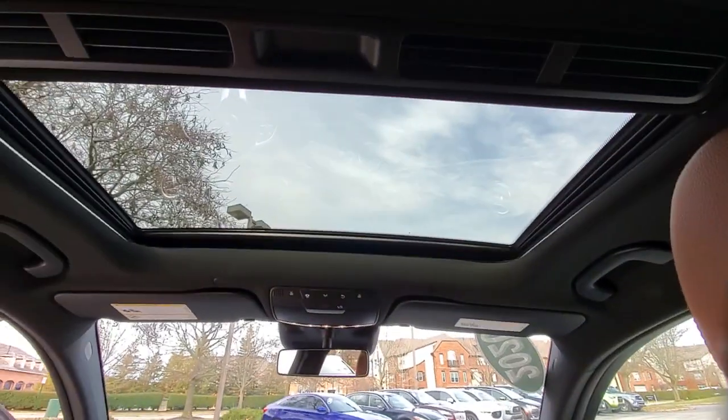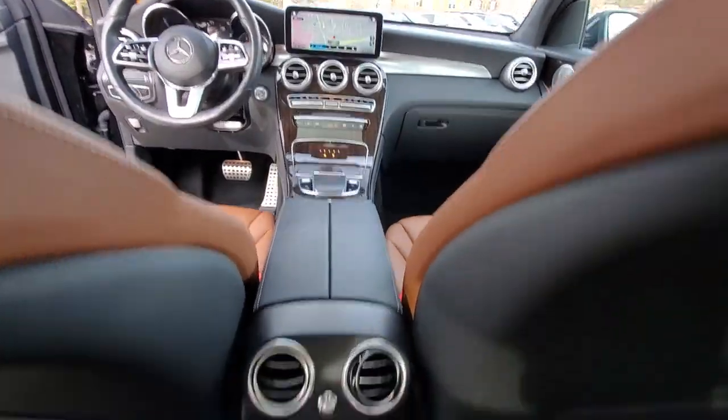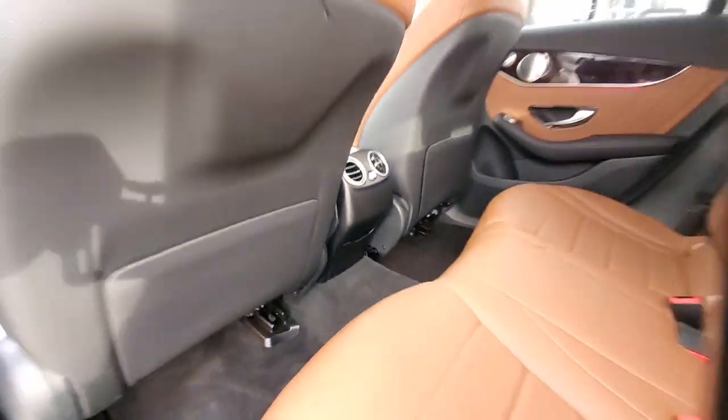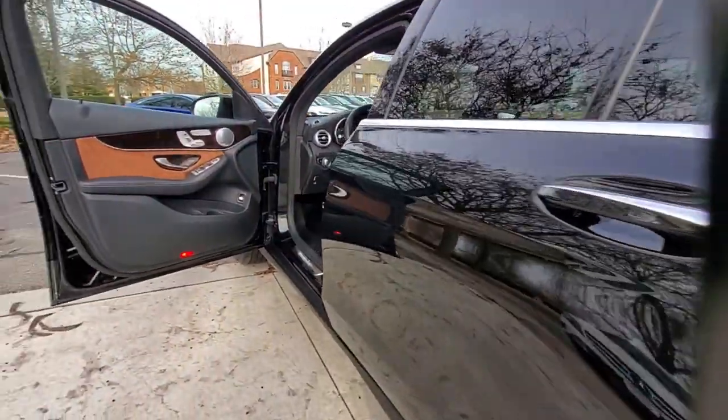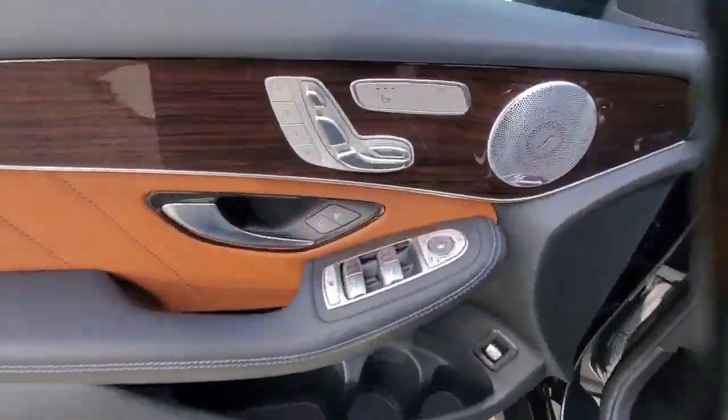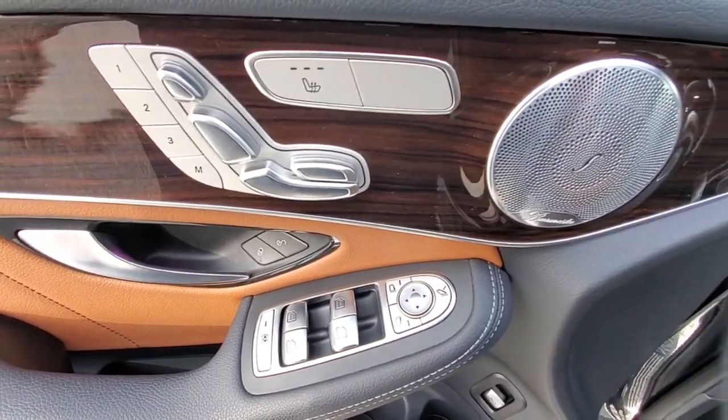These are just some of the great options this vehicle comes with: power passenger seat, power liftgate, electronic stability control, seat memory, trip computer, power windows, bucket seats, four-wheel disc brakes, power steering.